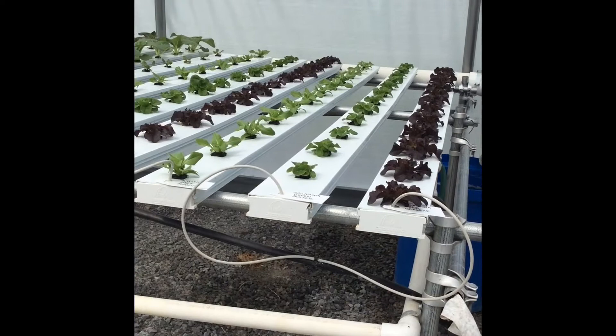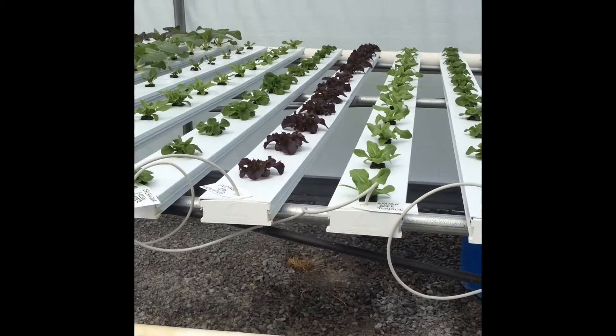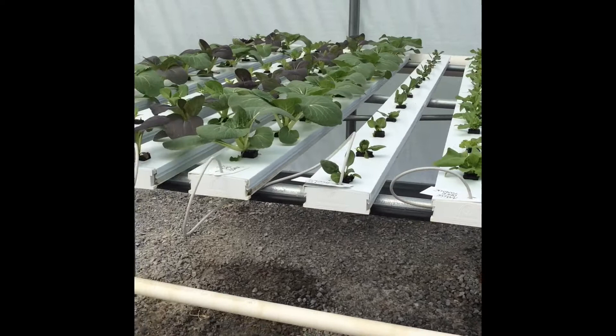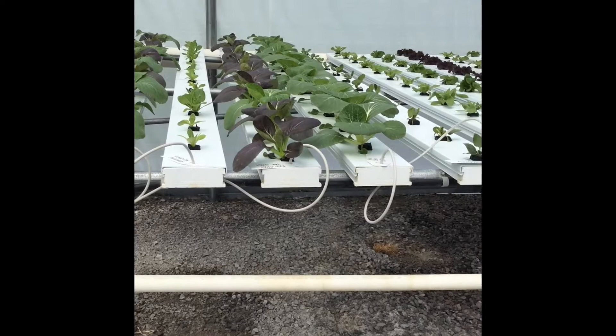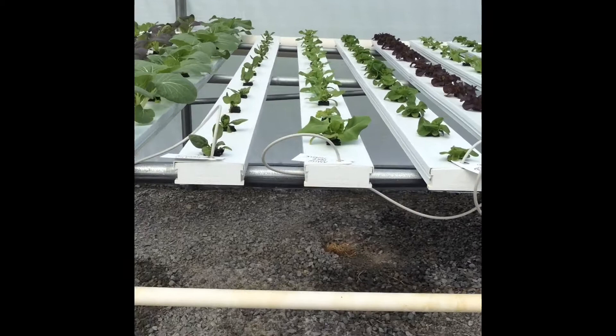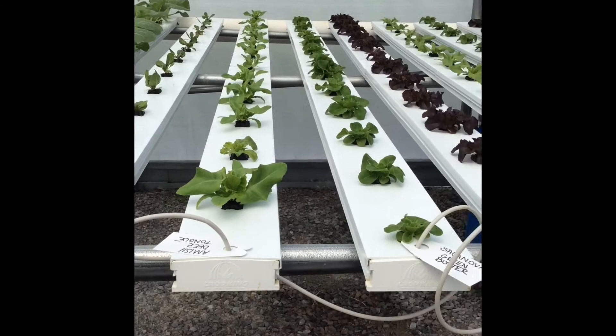We'll quickly pan through and look at the growth of our lettuce table. This is the second full week that the plants have been in the lettuce table, and you can see they're really moving along. The pak choi is growing really well. The spinach is a little bit slower than the lettuce and the pak choi, but it's also coming on.